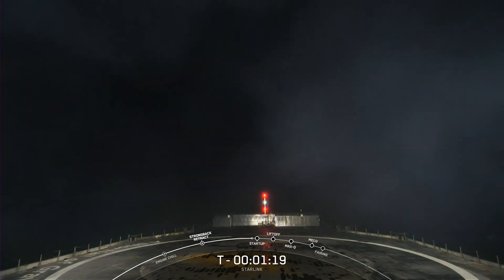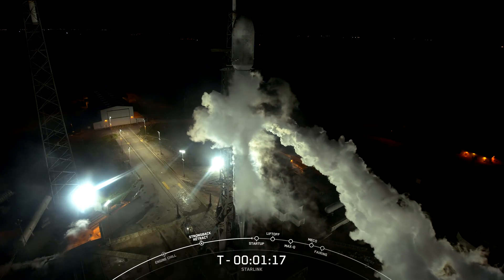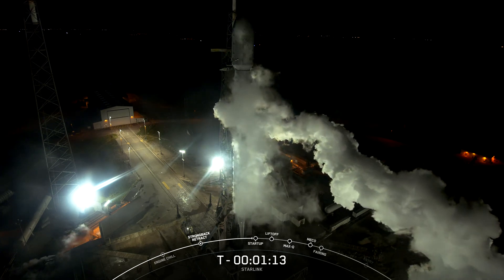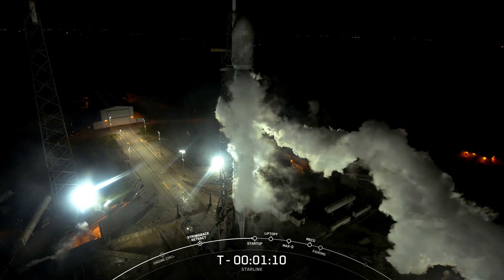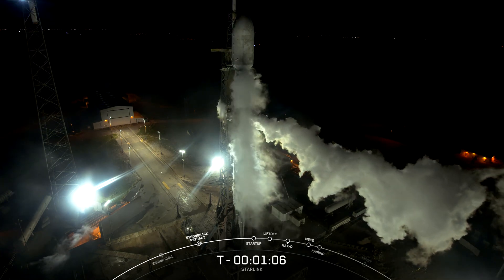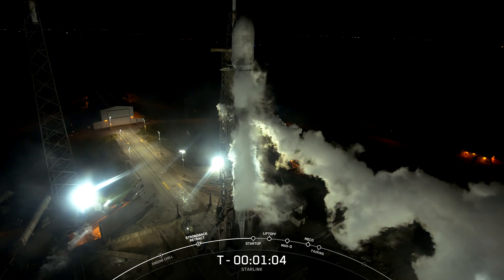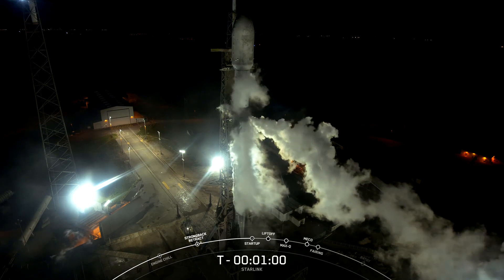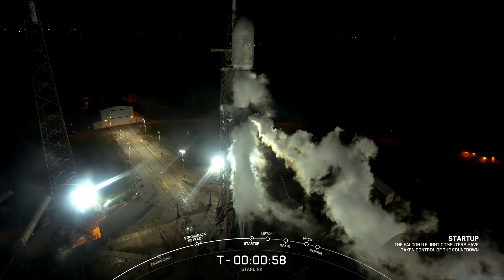As many of you may already know, successfully recovering parts of the rocket allows SpaceX to refly the most expensive parts of the rocket, which in turn drives down the cost of space access. Coming up next, we should hear a callout over the nets updating us that Falcon 9 is in startup, which means that the flight computers have taken over the launch countdown. Falcon 9 is in startup.